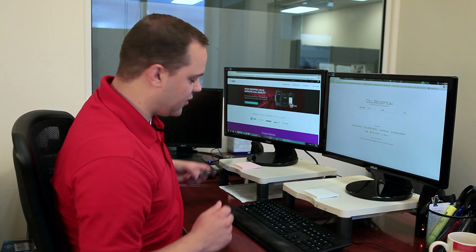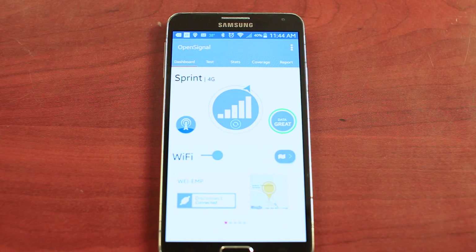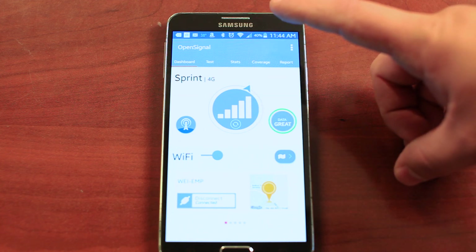So how do you find a cell tower? Well, many times there are apps on your cell phone that will help you find a cell tower, like OpenSignal. As you can see here, this is pointing to the nearest cell tower in this direction.